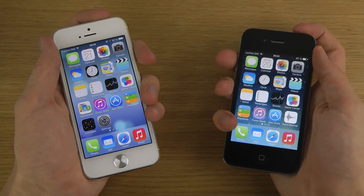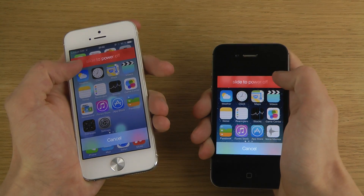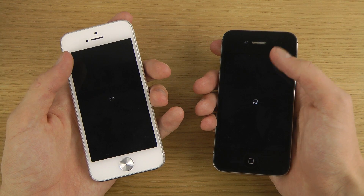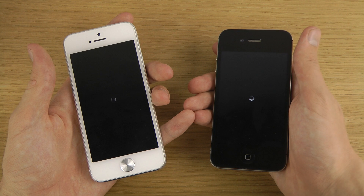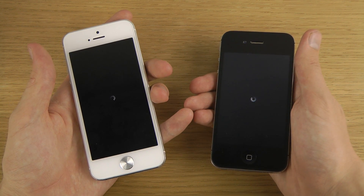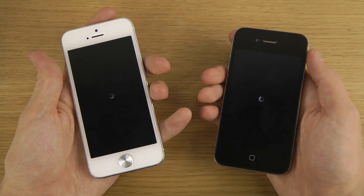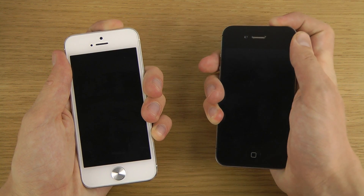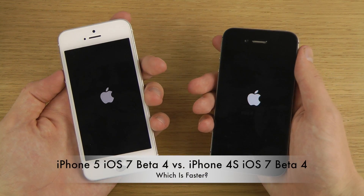I'll be doing more videos comparing specific features, but the first easy video people always want to see is the boot test. You can definitely notice that when powering them off, the color red was much more vibrant on the iPhone 5 display — a bit more vibrant than earlier iPhones like the 4 and 4S, which is pretty nice. You can see the beta is a little bit slow when booting.